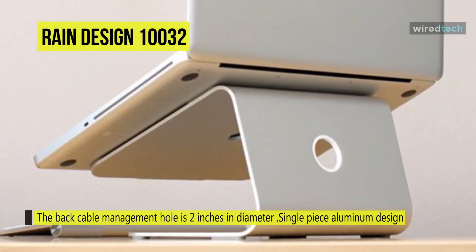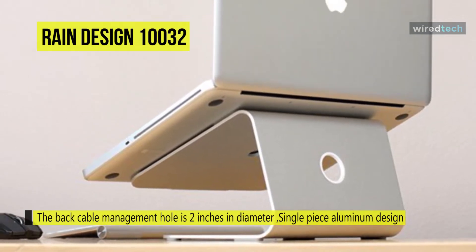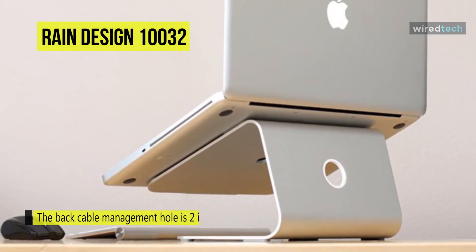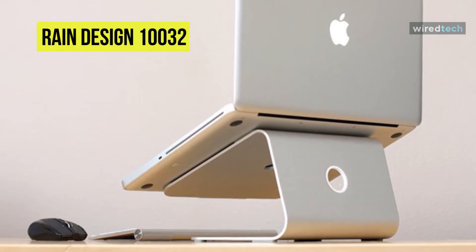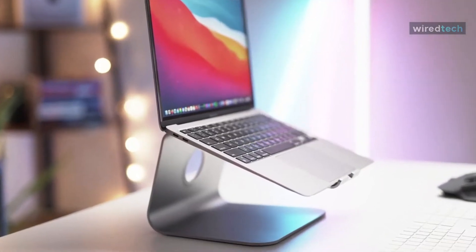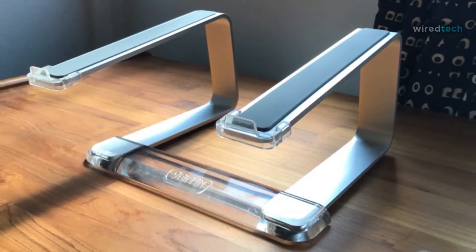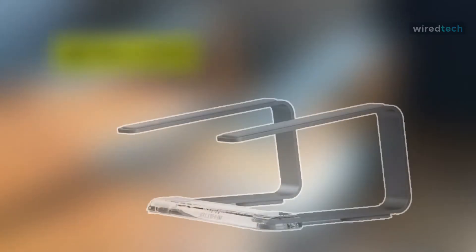It's a single-piece aluminum design that provides solid stability and acts as a heat sink to cool the laptop. There is a black cable management hole two inches in diameter in which you can organize your cables neatly behind.